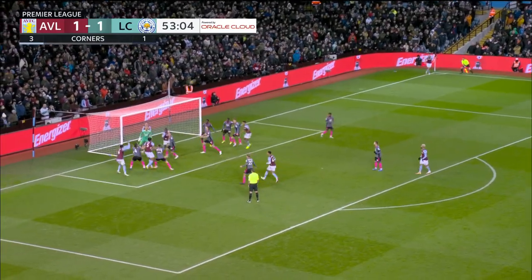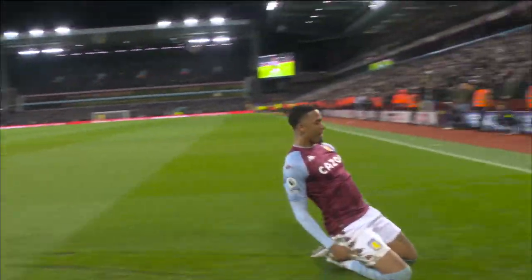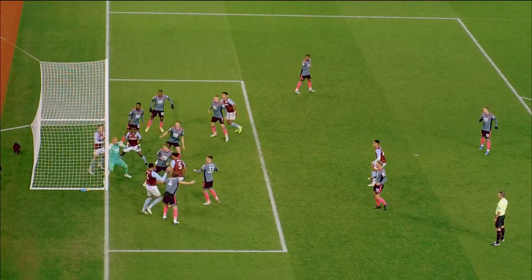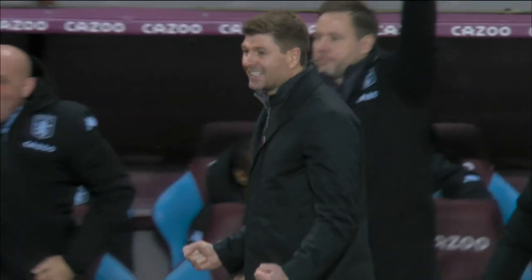No harm done in the end, Tim. It's still shameful from Leicester City on set pieces — they're just so incredibly poor. Ezra Konza is outside the width of the post. They have defenders there to defend and they just don't do it.